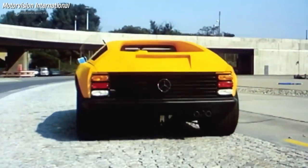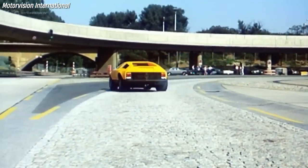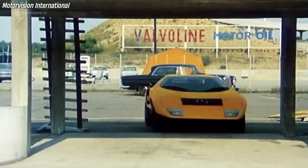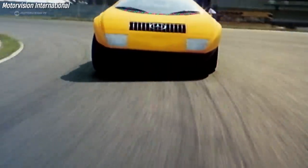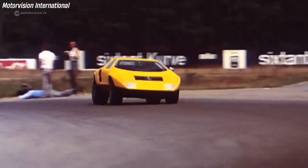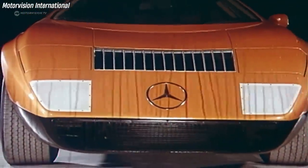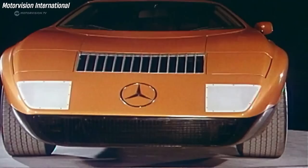The C111 was a series of experimental automobiles produced by Mercedes-Benz in the 1960s and 1970s. The first C111 made its public debut at the Frankfurt Motor Show in September 1969, where it wowed the motoring world with its intriguing and polarizing design.